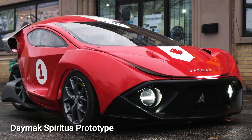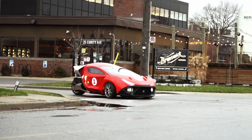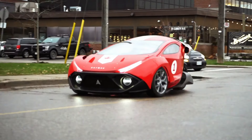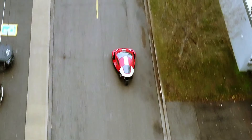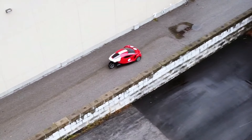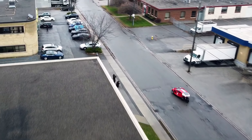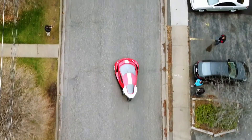Meet the Damax Spiritus prototype, a stylish, eco-friendly, and robust three-wheeler that embodies futuristic electric vehicle design. Its elegant and aerodynamic style comes packed with impressive performance. Accelerating from 0 to 60 miles per hour in just 1.8 seconds, the Spiritus claims the title of the world's fastest three-wheeler.